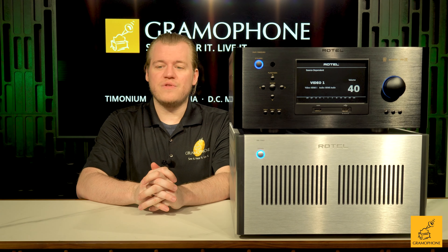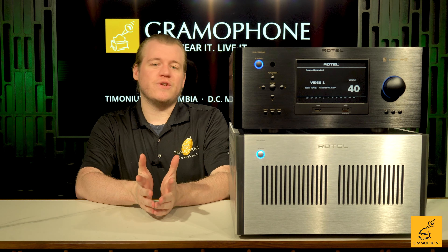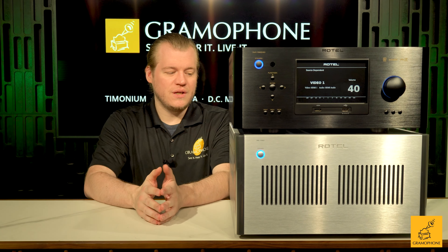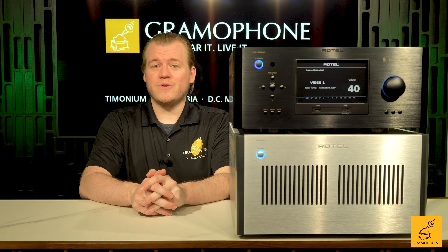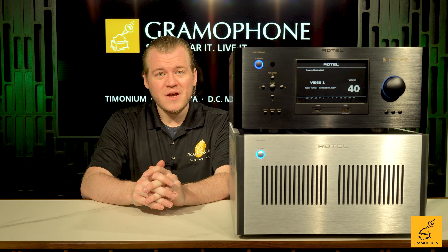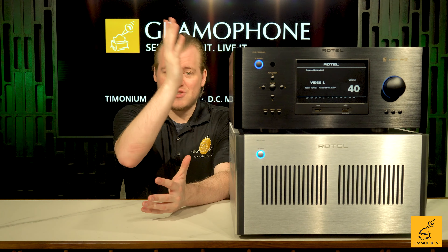This monstrosity of a single-box solution for home theater has got to be one of the best. That being said, you've surely noted the presence of the massive power amp sitting underneath this unit — this is the Rotel RV 1590, a 350-watt power amp for those of you who really need that extra power for more difficult-to-drive speakers. However, we're going to talk mostly about the amplified processor in this video, and we will have a separate feature on the RV 1590 as well.